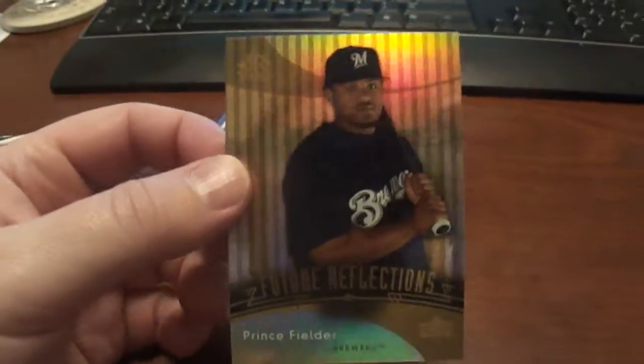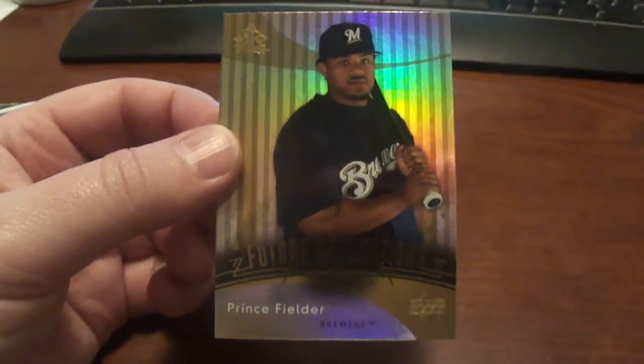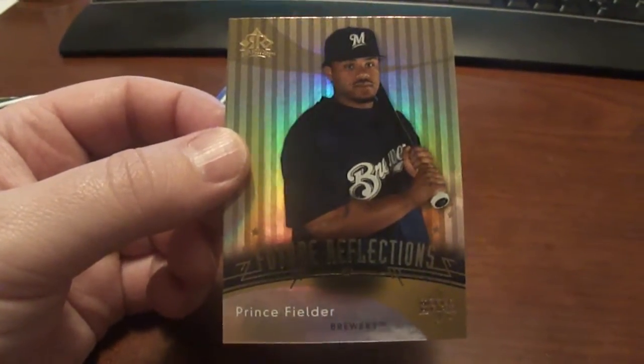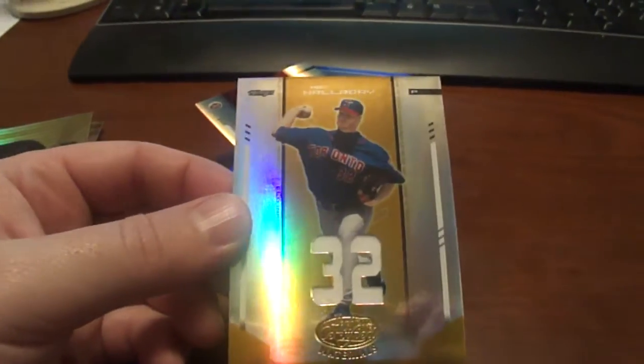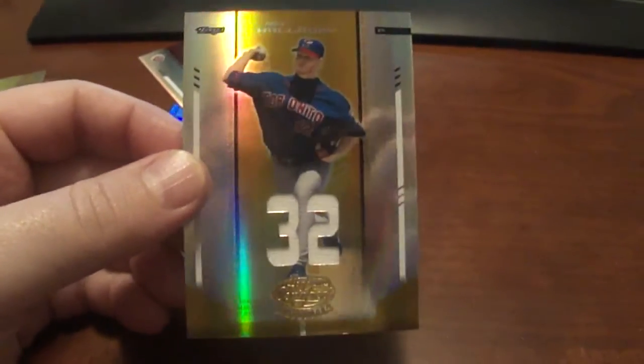Got the big boy Prince Fielder — this is his 2005 Reflections rookie card. Then we've got a Roy Halladay, this is a 2004 Leaf Certified Materials. A little jersey piece there, and this one is numbered to 25.